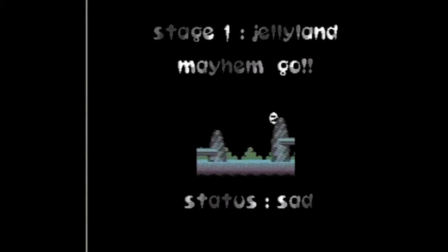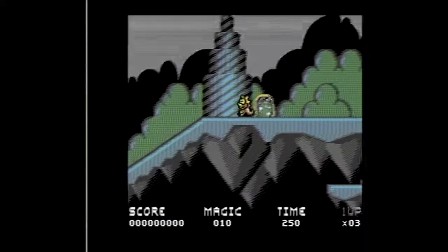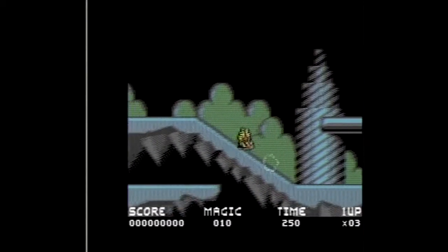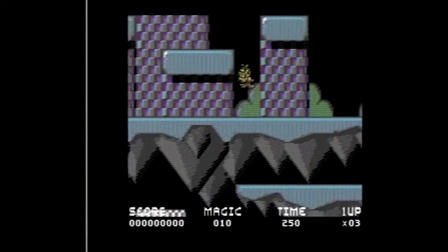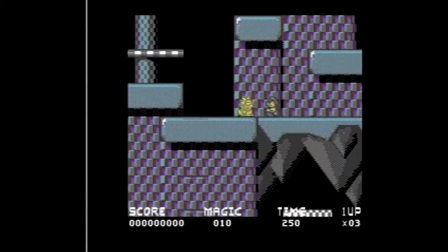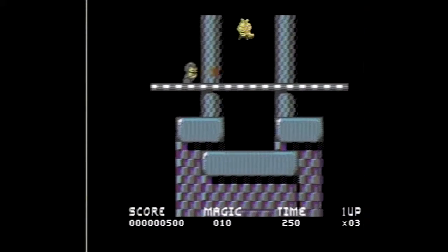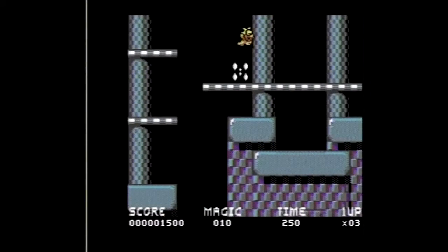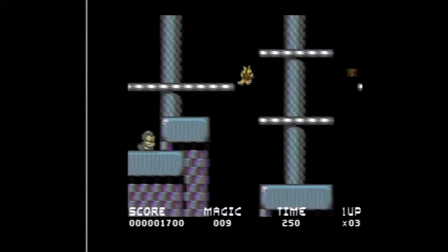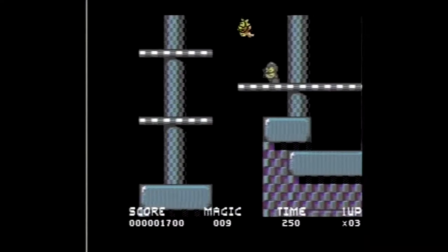As you enter each stage, the status is going to be sad, because you've got to meet a couple of objectives before you can progress. The objectives are pretty much the same every time — killing enemies and collecting stars is the name of the game. Once you do that, you can progress to a happy version of the stage where everything gets really colorful and the music gets happier. A lot of the other music for Mayhem in Monster Land makes great use of the Commodore 64 sound chip — I'll highlight some of those tunes a little bit later.